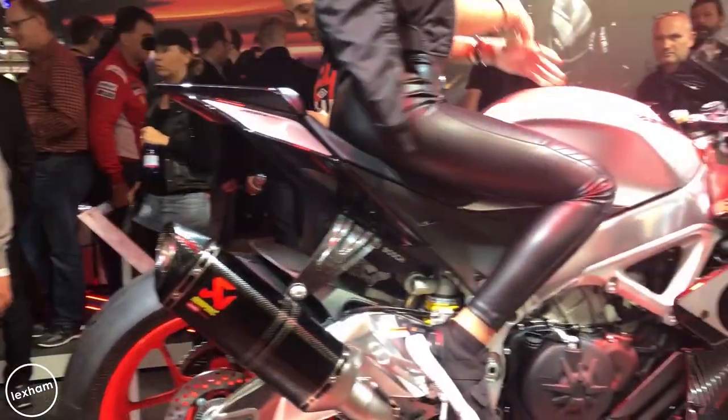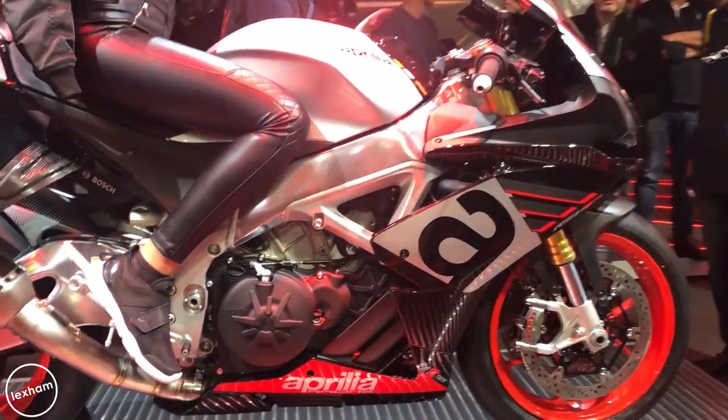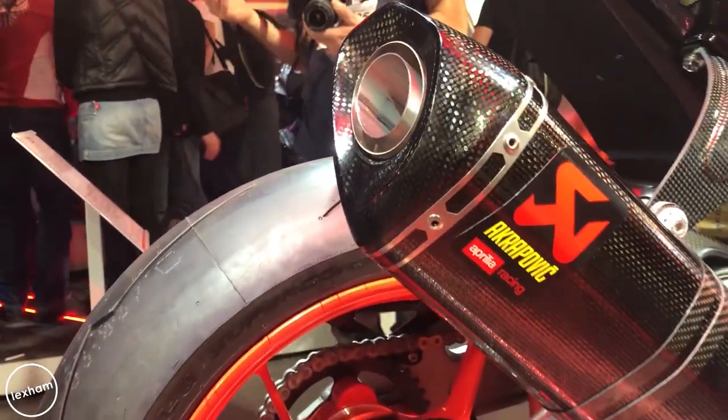From Aprilia, there's the RSV4 1100 Factory and the RSV4 RR. The RR gets new paint schemes and a track kit, while the Factory is basically going to be competing with the Panigale V4 at 214 brake horsepower, with a secondary oil jet, new intake timing, longer fifth and sixth gear ratios, and a 1078cc engine — just utter quality. It has all the usual bits too: Akrapovic racing exhaust, carbon specialist headers, track ECU, Öhlins shock, NIX forks, and a carbon accessory kit.